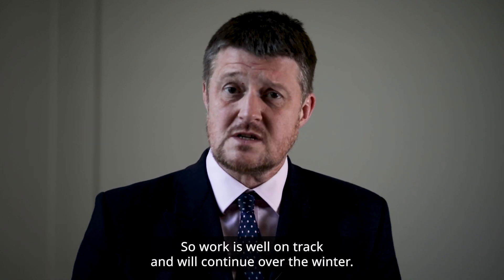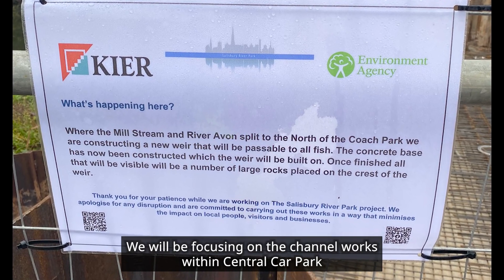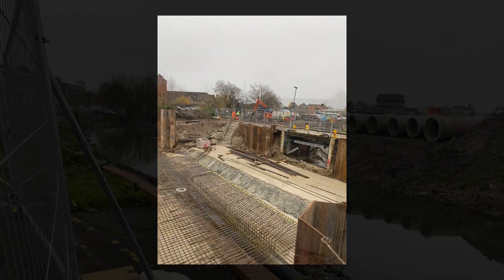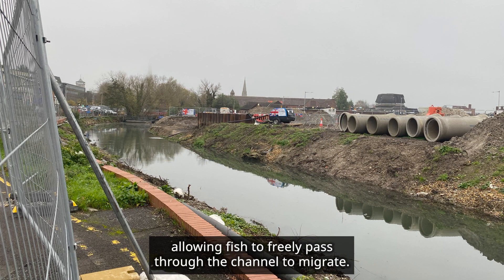Work is well on track and will continue over the winter. We will be focusing on the channel works within Central Car Park and the construction of the first fish-friendly rock weir, allowing fish to freely pass through the channel to migrate.